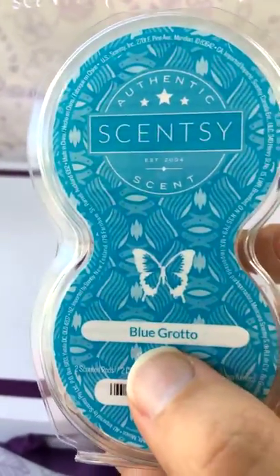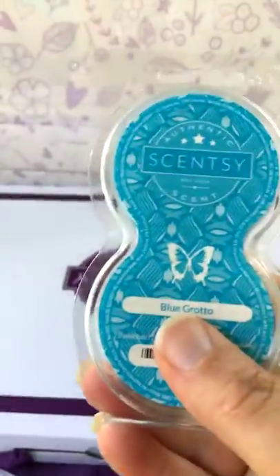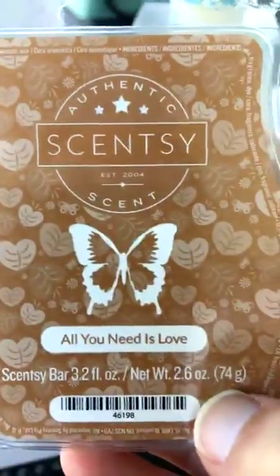We got a scent pod for free in our kit. Scentsy gave us one of those to go with our Scentsy Go. We also got a bar of wax to go with our warmer — this is called 'All You Need Is Love.' A lot of our scents this time in the new catalog are sort of love-related. I smell a hint of coconut — I could be wrong, but I think I smell some coconut in it.